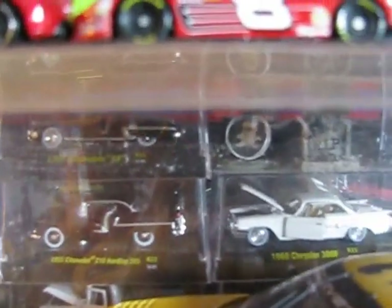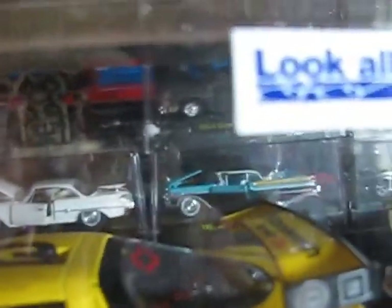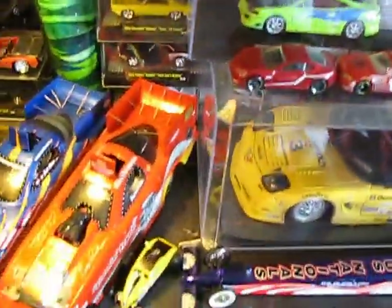Behind here you can only look through the case and kind of see some of the cars. We've got some M2 machines behind that even. Quite a bit of cars sitting on this dresser — probably about 40 or 50 or so different vehicles. I'm not sure of the exact number.